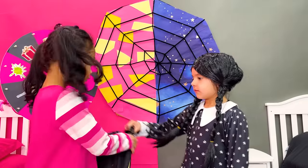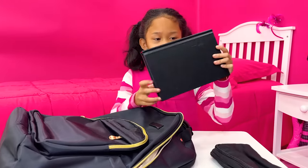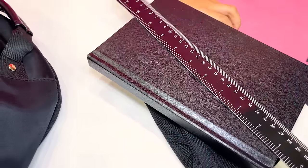Homework! I don't have school supplies! Hey, I have an extra backpack! Can I have it? Sure! Thank you so much! You're welcome! Black pencil case, a black notebook, and a black board! Thanks, Wednesday! Don't mention it!